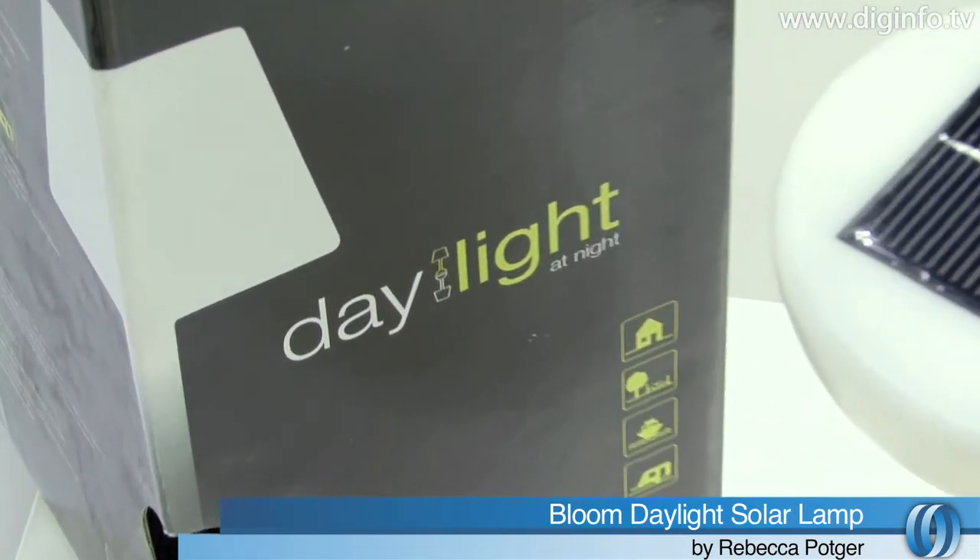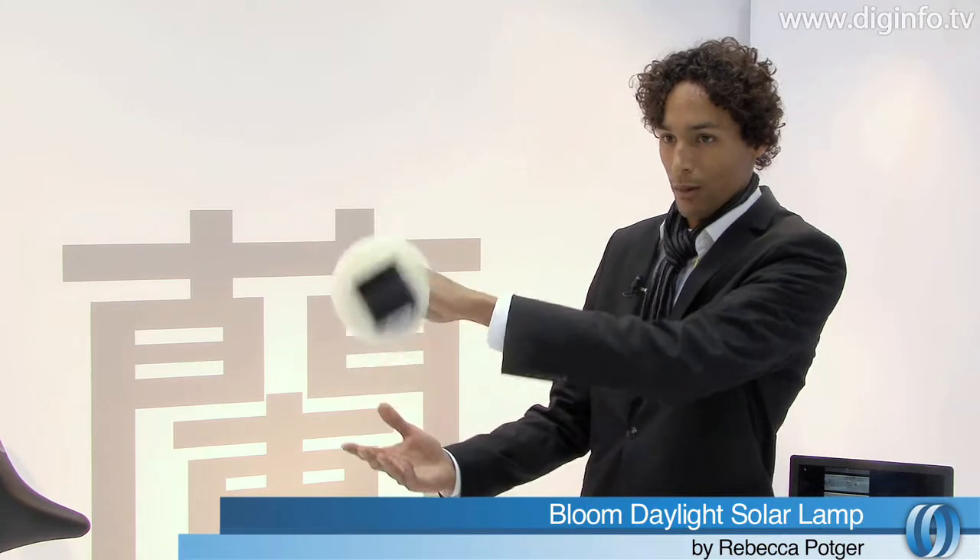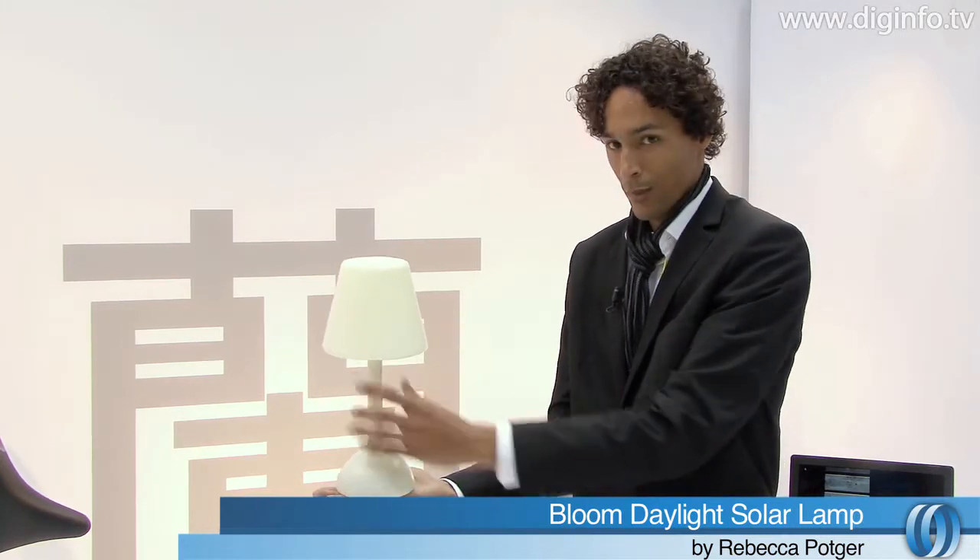You can charge it by day. And once in the evening when you get home, you can take it out of the window. You turn it around and it turns into this beautiful little light.